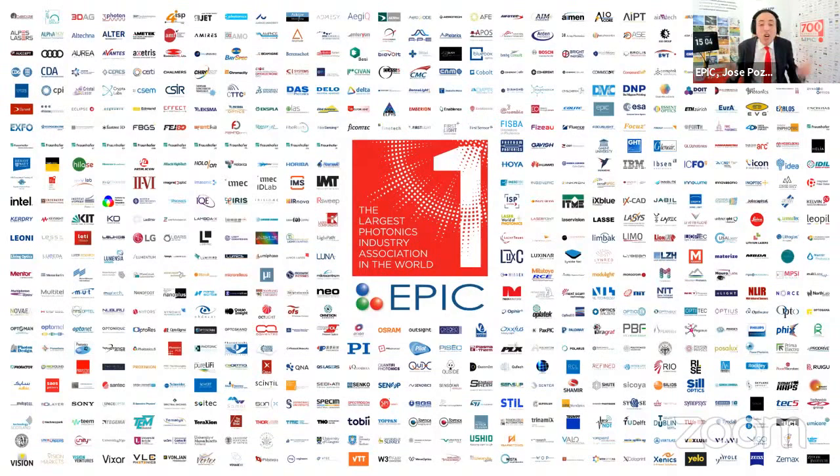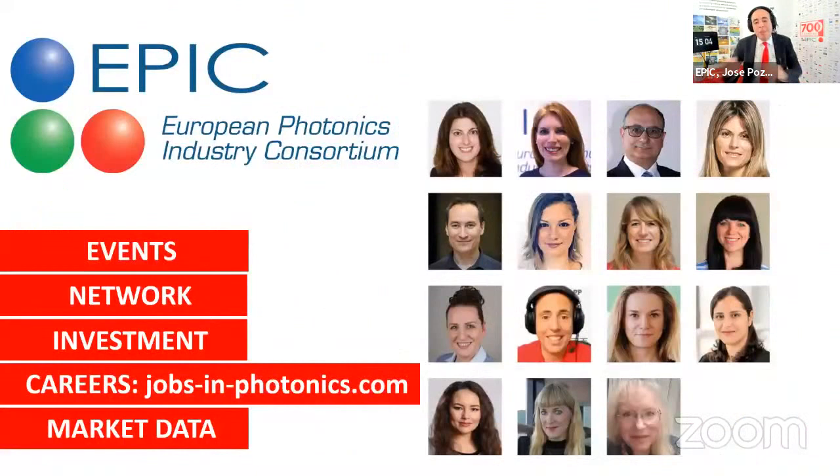We want to keep growing. I speak on behalf of a fantastic team of 15 experts, half of them with a PhD, who know the technology of all our members. Test them — any logo in any of our rollups, they will know what they do and who the potential supplier partners and customers are. Together, we organize events, provide access to our network, and help you raise capital. We have jobsinphotonics.com, and every EPIC member has access to a very long list of market data.